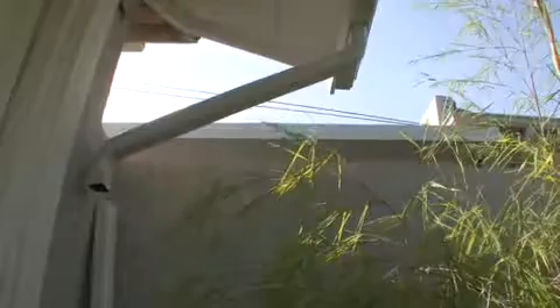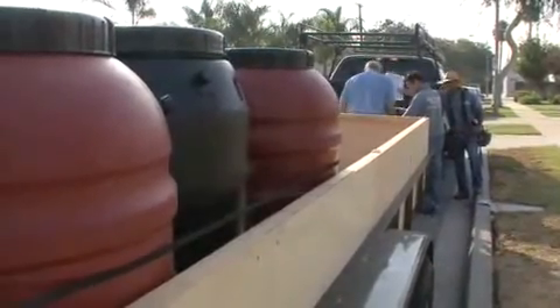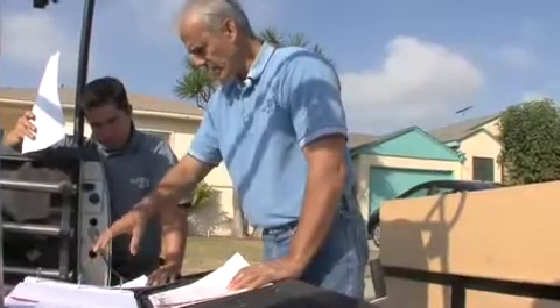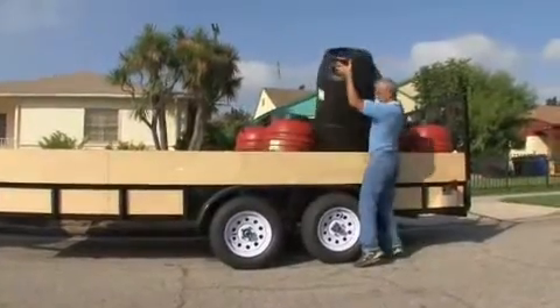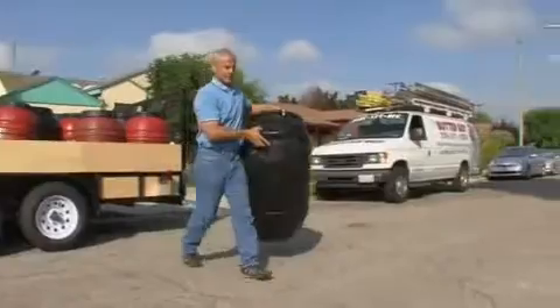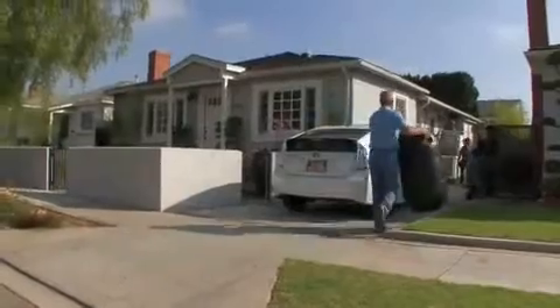A typical residential roof has approximately a thousand square feet, and given our rainfall of 15 inches a year, we could potentially have rainwater runoff from a roof of approximately 9,600 gallons. Given the size of the city, there are around 800,000 parcels — you're talking about millions of gallons of water that could be captured and reused.